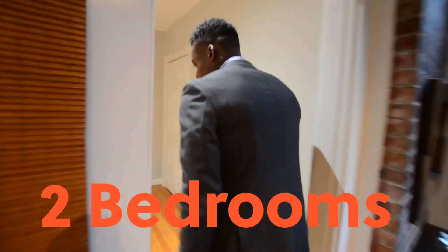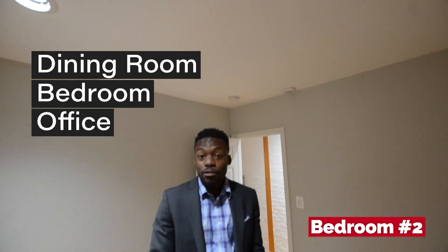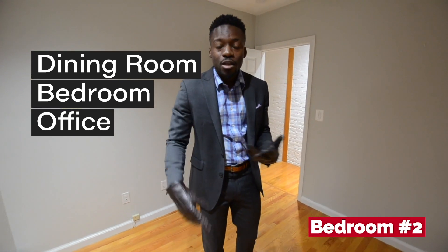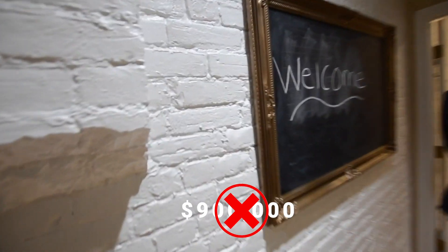It's a two bedroom. This is the smaller of the two rooms — you got your heat source, ceiling height, recessed lighting. You can use this as a living room, dining room, bedroom, office, whatever you choose. It is a legal bedroom. And the price? It's actually less than 900 — so there's the exact price.